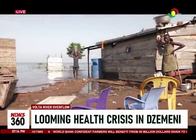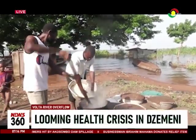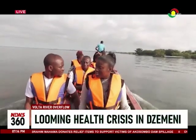Assemblyman of the area, Thomas of Wada, is calling for urgent help. We are pleading — if Ghana Water will take over, the whole community will be glad of it. Until help is provided, residents remain at high risk of catching diseases. Judith Brown, TV3 News, Gemini, Volta Region.